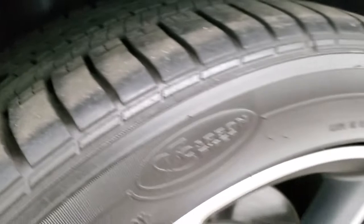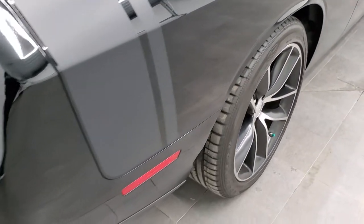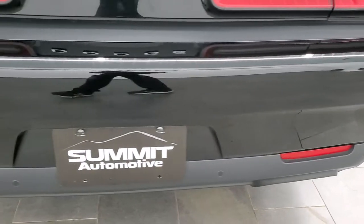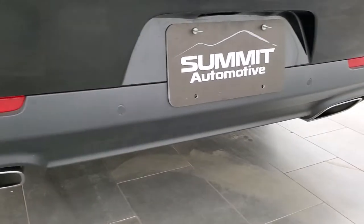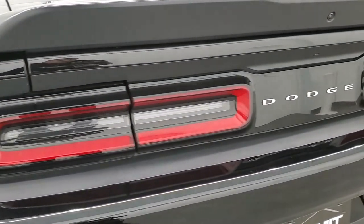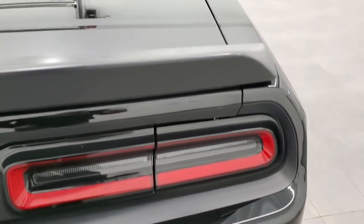Back tires have just as much tread as the front tires. You get those slotted brakes back here as well. As we come around to the back, you can see it does have the rear bumper parking sensors and the chrome-tipped dual exhaust. That rear bumper is in perfect condition, and there are LED tail lamps.